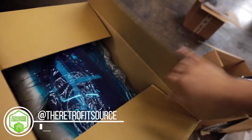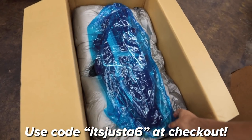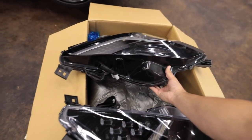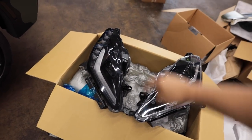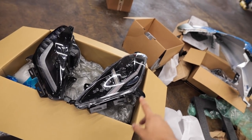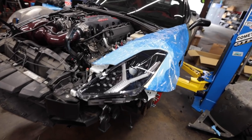We are replacing the stock headlights with this gorgeous set of Morimoto C7 headlights from The Retrofit Source. I'm going to set both up side by side so you can see a good comparison — factory headlights on the left, new Morimoto headlights on the right. Rather than just having that one little boomerang, we've got a Y-shape as well. These are the same headlights that Justin has on Overkill. It's a really nice upgrade — looks amazing.